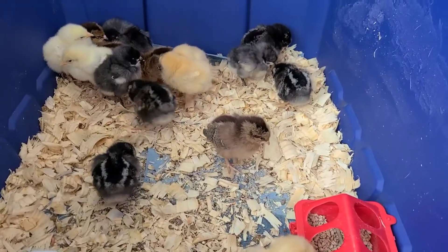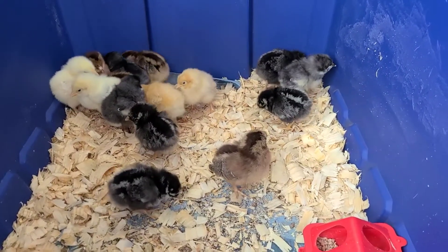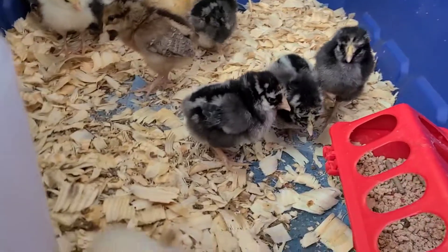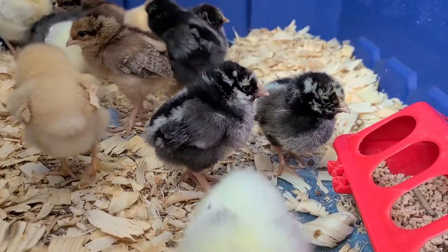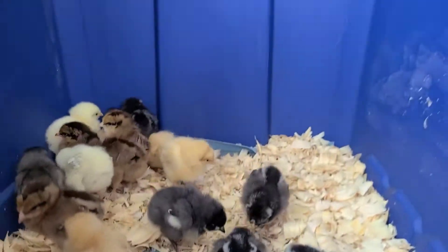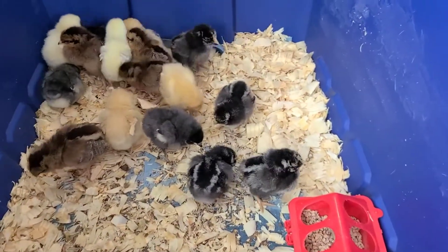Wyandottes also lay brown eggs, I believe. I was going for all brown egg layers because I just like brown eggs. So there they are — that's what I'm up to. Man, I've got to get that chicken coop built! So they'll be in here in the house under the heat lamp for a while. I'll have to look up and see how long.